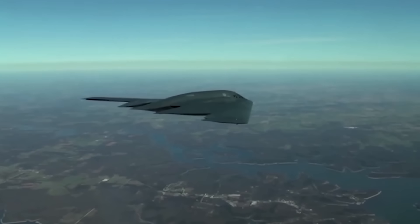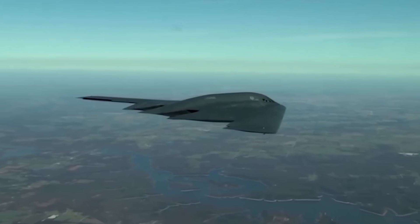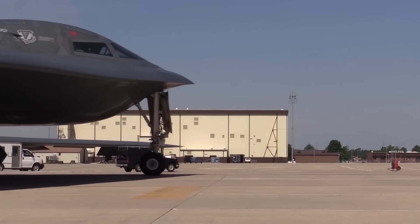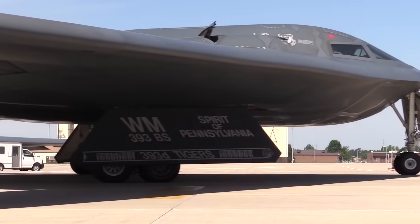The B-2's endurance is really only limited by that human factor. After that record-setting 44.3-hour mission back in 2001, D'Yal and his co-pilot landed in Diego Garcia and left the engines running while offloading their 100 pounds worth of piddle packs and having the chemical toilet refreshed, so a new crew could climb into the same cockpit and fly that same jet all the way back to the United States.